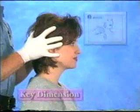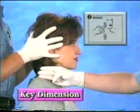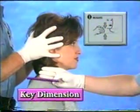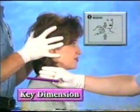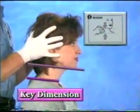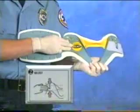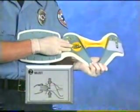With the patient held in a neutral position, use your fingers to measure the distance from the top of the shoulders where the collar will sit to the bottom of the chin. This is the patient's key dimension. Use your fingers to apply the key dimension to the collar. Align your fingers with the edge of the plastic neck band, not the foam.